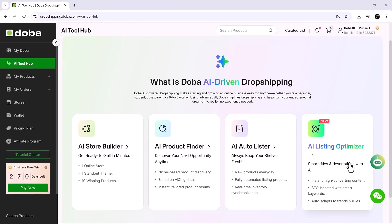It's fast, intuitive and made for non-tech users who still want a professional, polished online business. The Doba AI store builder automatically creates a fully functional Shopify store for you, complete with product categories, branding and layouts based on your selected niche — so you can launch your store without any manual setup or coding.